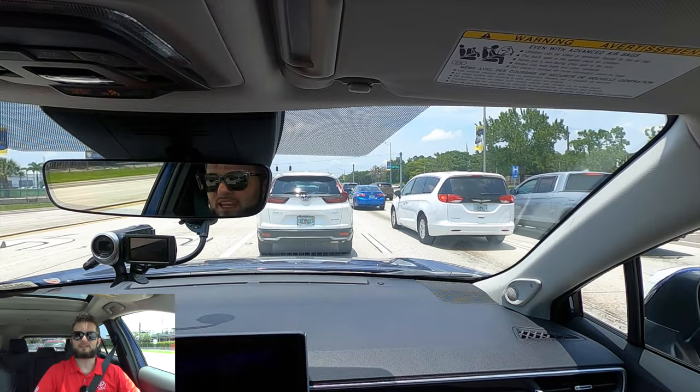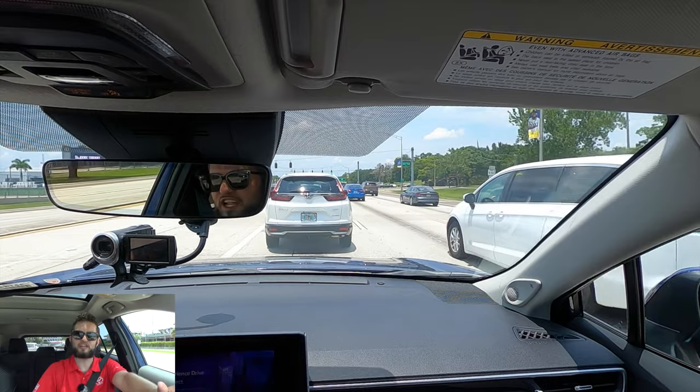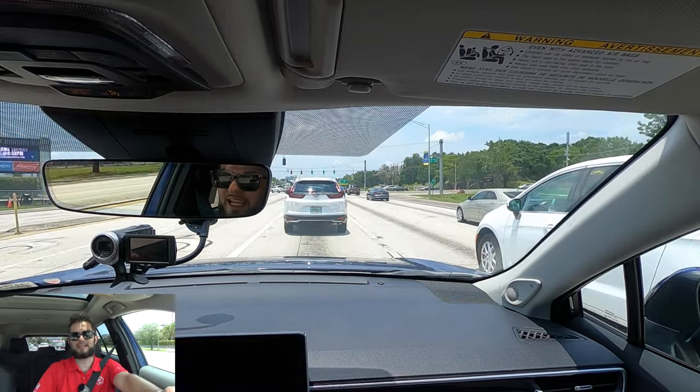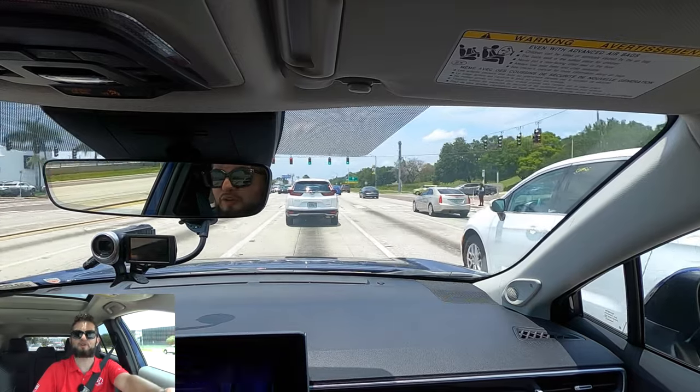Let me know your thoughts in the comments, and if you're new to the channel, consider subscribing. Check out the next video, the merchandise website, Instagram, and leave a comment and a like. A big thank you to Stadium Toyota for providing this 2023 Toyota Corolla Cross XLE for our car review.